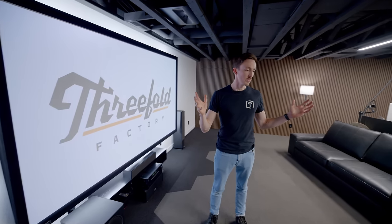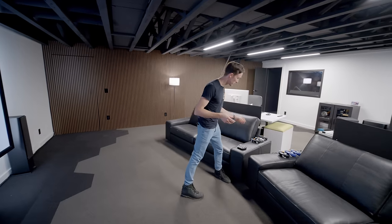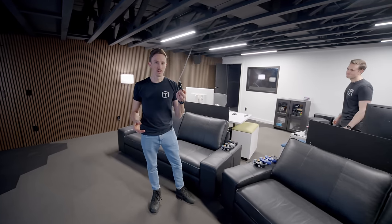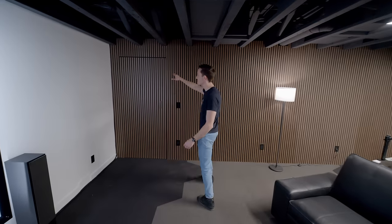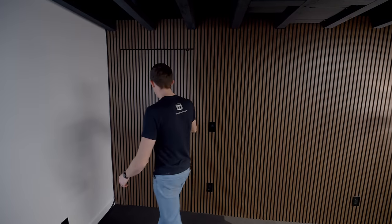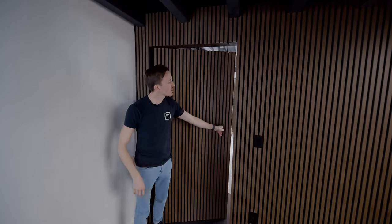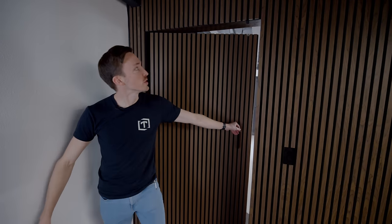The whole vision for this space — we have couches here — was a space where we can gather as a team, enjoy our final products, and potentially show clients. And also from time to time play some Super Smash Bros, which we all love and do every once in a while. Over in this corner is where that secret door is — just a nice little quick way to get into that conference room. Kind of a fun little feature of this space.